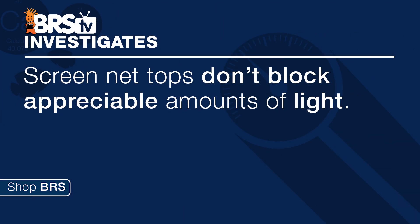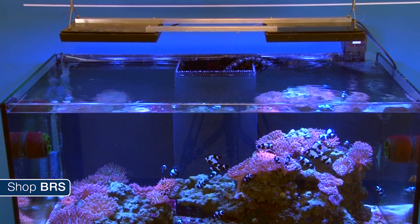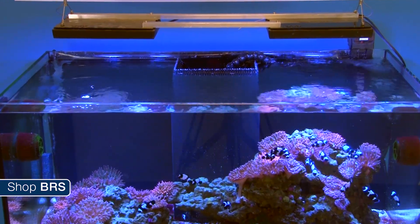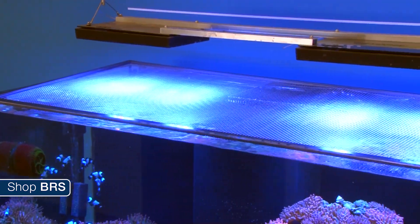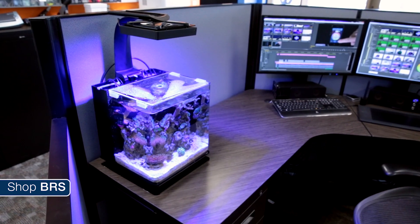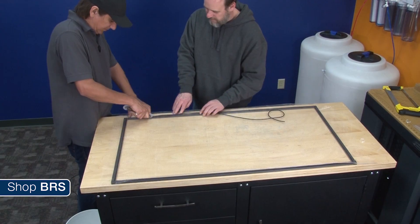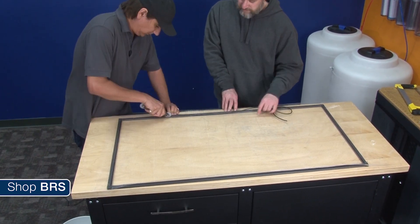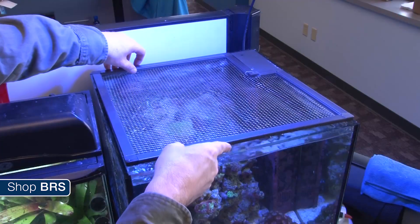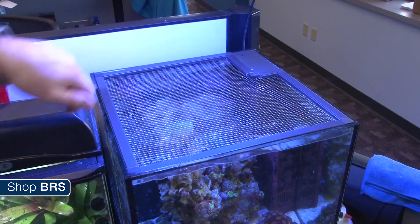This week we are challenging the theory that screen net tops don't block appreciable amounts of light. Most reefers care about this because we spend a fortune on our lights and no one wants to drastically decrease the amount of light entering the tank. I think this is one of the major reasons why very few reefers use glass tops — the glass reflects a lot of light and gets dirty quickly. The screen net top was a workaround designed to keep fish in the tank but block a limited amount of light, and it has become a pretty popular solution.